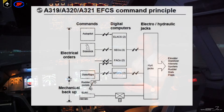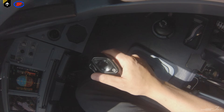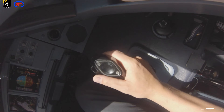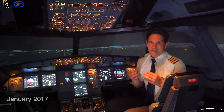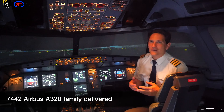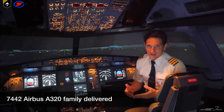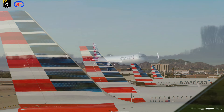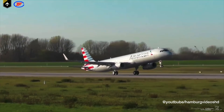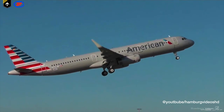Airbus pioneered the use of a digital fly-by-wire control system as well as introducing side-stick controls in commercial aviation. And as of January 2017, a total of 7,442 Airbus A-320 family aircraft have been delivered. American Airlines is the largest operator of the Airbus A-320 family at the moment, operating with 380 aircraft.